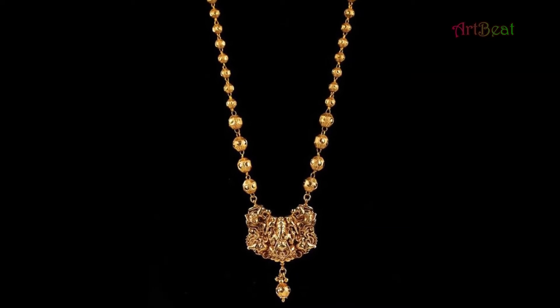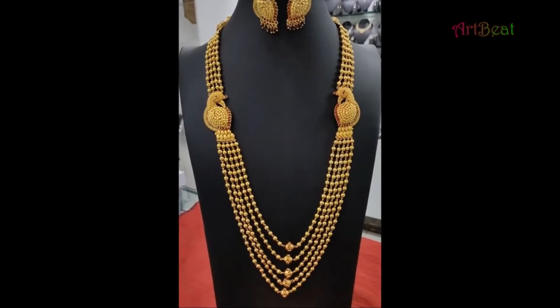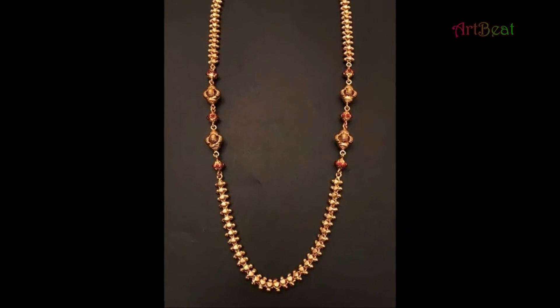Here in this video you can watch beautiful long gold necklace designs. All these designs are latest, trendy, beautiful, stylish, and comfortable. Watch the video till the end so that you can go through all the designs. Enjoy the video.